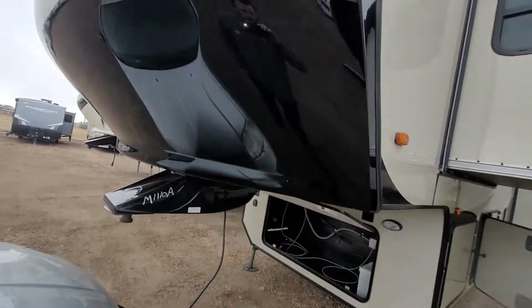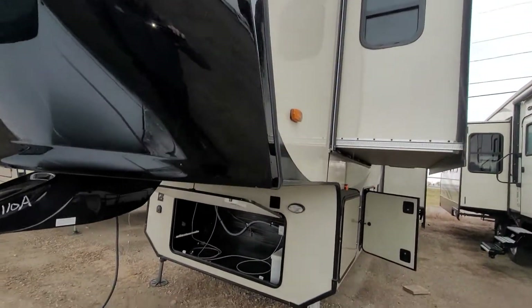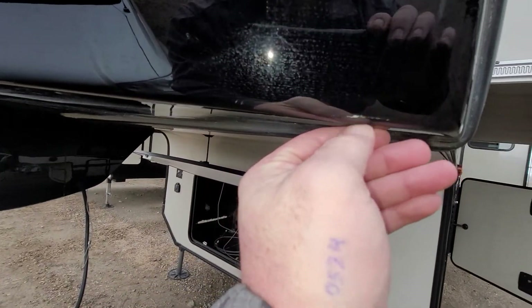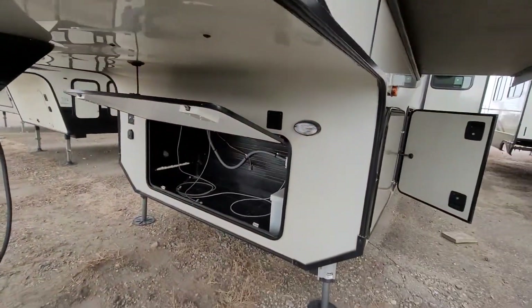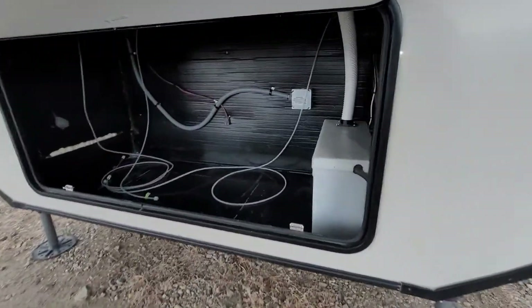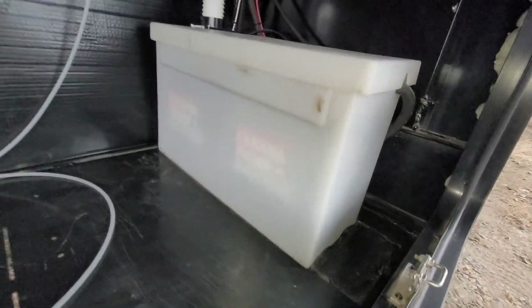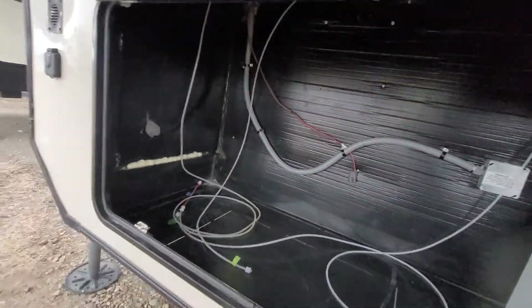Starting at the front, beautiful front fiberglass cap — no damages, dents, cracks, nothing like that. Looks like maybe the odd paint mark, but it's not in the paint; that's something that could potentially be cleaned up — pretty minor stuff. Front storage here, you have two batteries located in there as well. It is prepped to be able to have a generator.